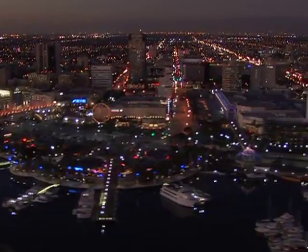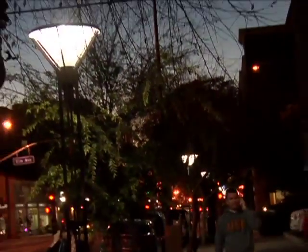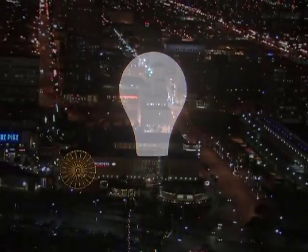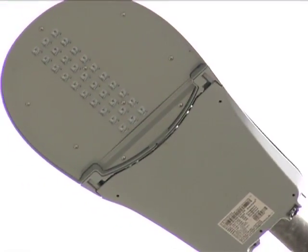Every night our entire city lights up as thousands of street lights are turned on, bringing visibility and safety to our neighborhoods. However, providing this vital service may soon cost taxpayers a lot less thanks to a new pilot program.